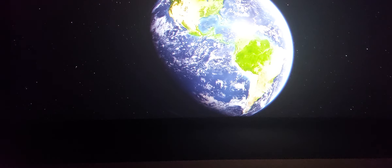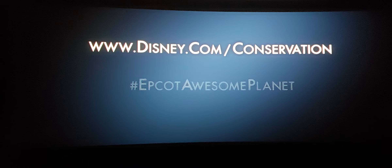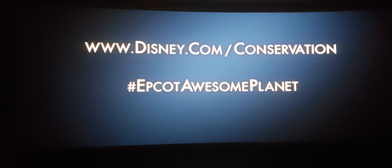If you'd like more information on ways you can help protect our planet, we invite you to visit the Disney Conservation Fund online and on social media.